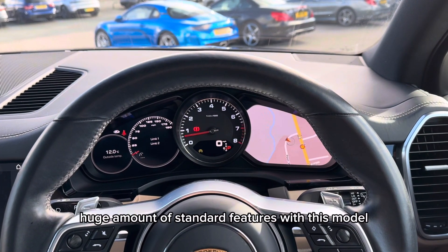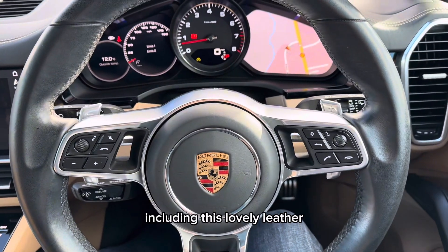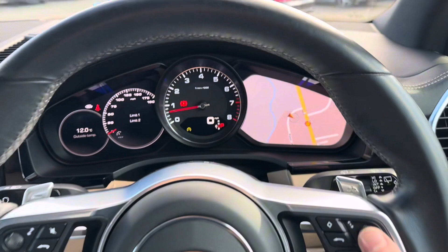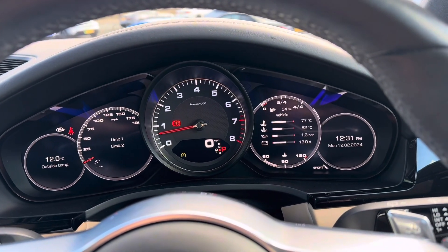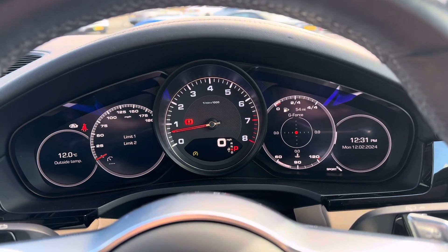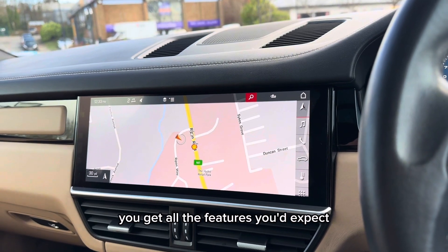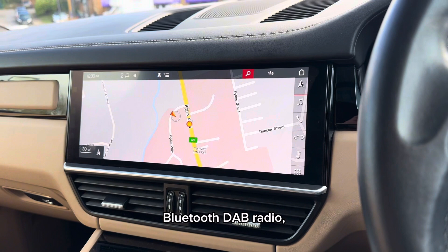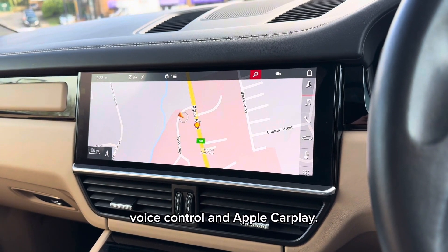You also get a huge amount of standard features with this model, including this lovely leather multifunction steering wheel with aluminium paddle shifters, this partially virtual cockpit with the different menus, and on the infotainment screen you get all the features you'd expect such as satellite navigation, Bluetooth, DAB radio, voice control and Apple CarPlay.